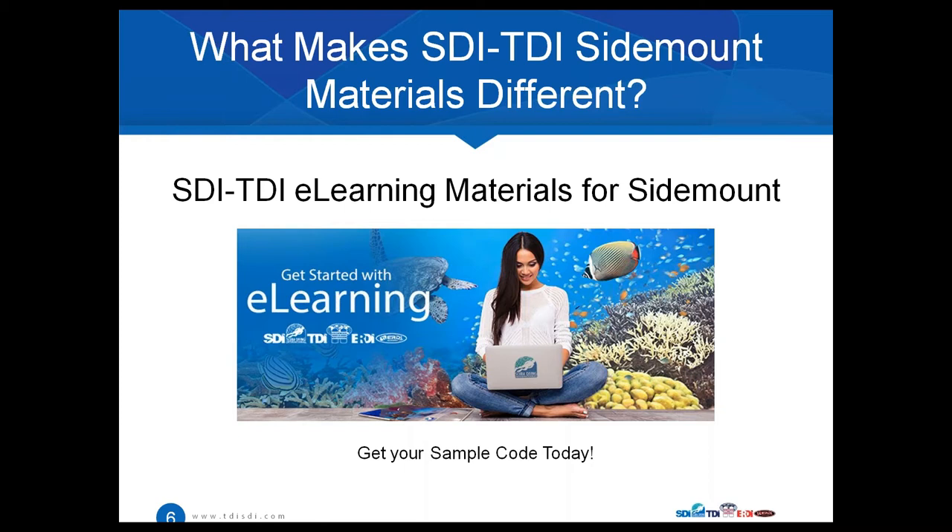Don't forget we also have the feature for your students called 'Chat with an Instructor.' If your students are running through a sidemount program — whether it's SDI, TDI, or any other programs we offer with SDI, TDI, or ERDI — they have the ability to chat with an instructor. We then send you the transcripts so you can review them and say, let's cover this a little bit more. You basically have visibility into the conversation your student had with another instructor, keeping you in the loop.